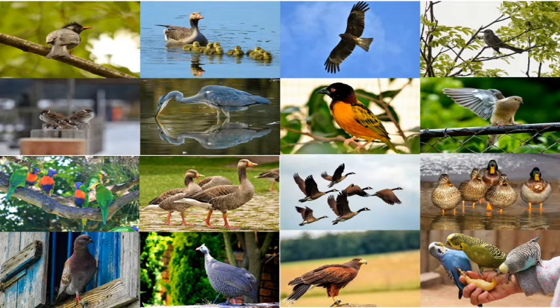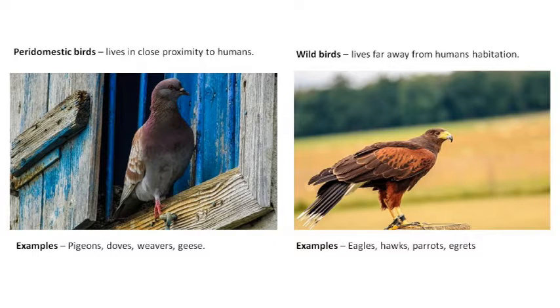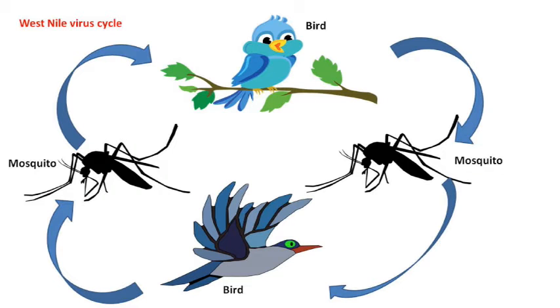Wild and peridomestic birds have been implicated in the transmission of some infectious diseases, acting either as reservoirs or carriers for the causative agents in the transmission of many microbes — from bacteria to fungi to viruses. Wild birds are those birds who live away from human habitations, while peridomestic birds are those birds who live in close proximity to human habitations. Birds usually transmit viruses in a cycle involving arthropods and other larger animals.